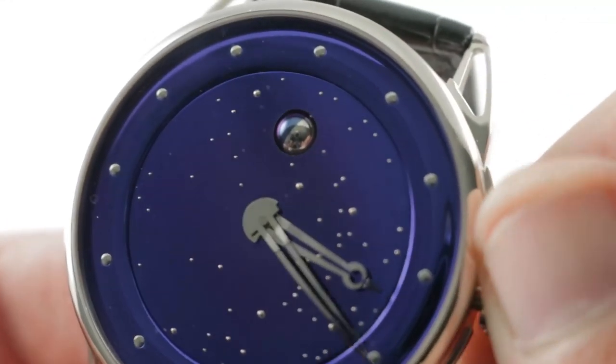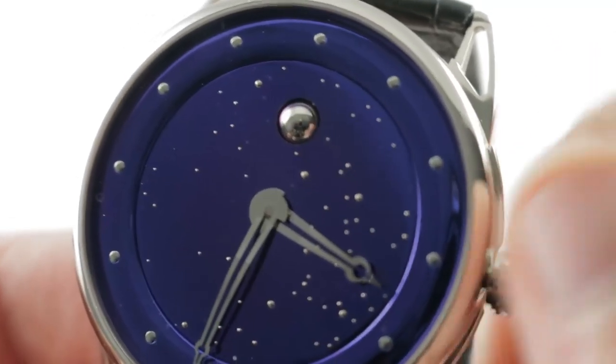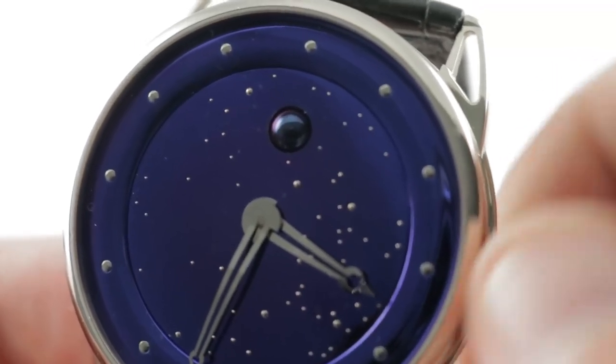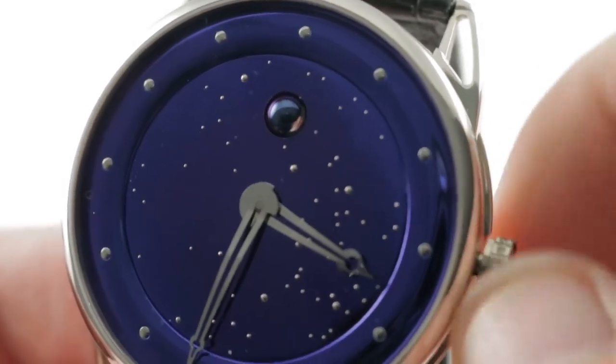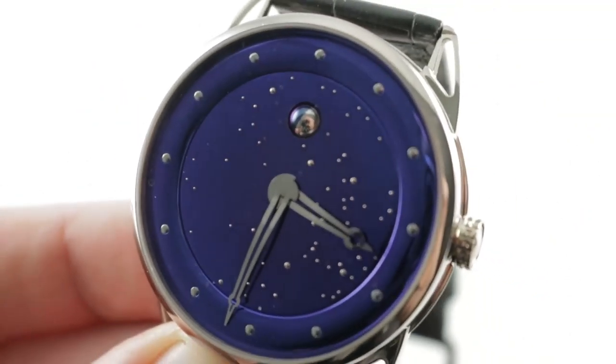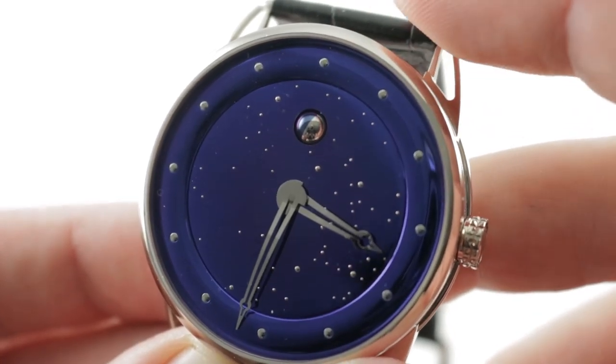There is a spherical moon phase that features one half blued steel and one half white palladium, and there is a quick set mechanism that allows you to rapidly adjust that 360 degree spherical moon phase. The moon phase has a precision of 122 years, so this patented mechanism requires absolutely no correction once set within the life of the owner.